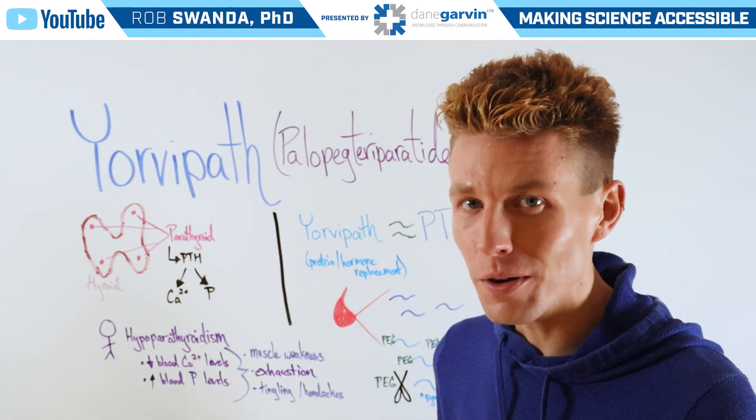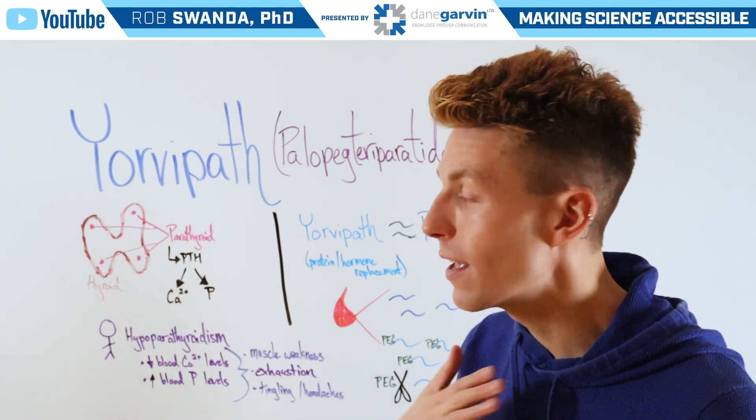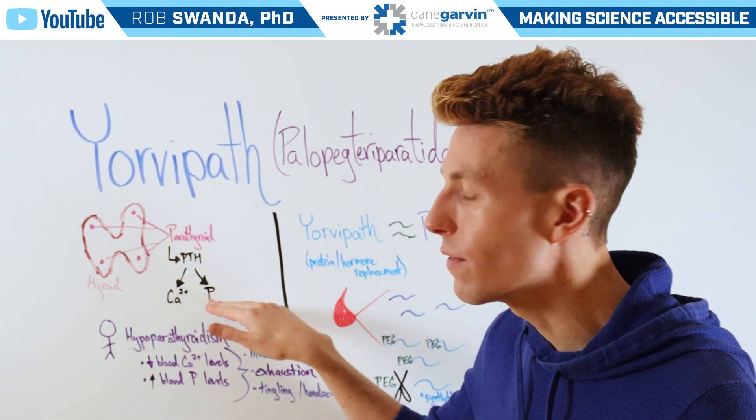As a brief reminder, there are four parathyroid glands that sit behind the thyroid gland in the neck, and they produce parathyroid hormones, which are critical for maintaining calcium as well as phosphorus levels.